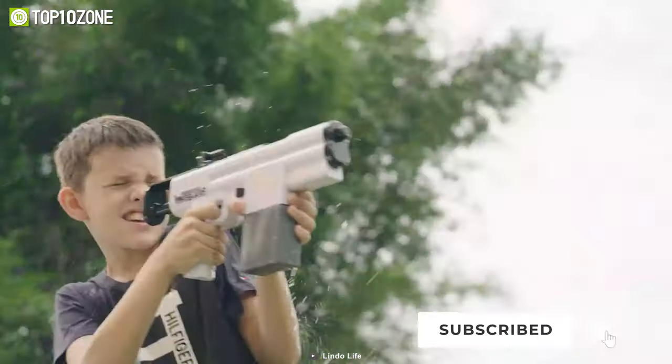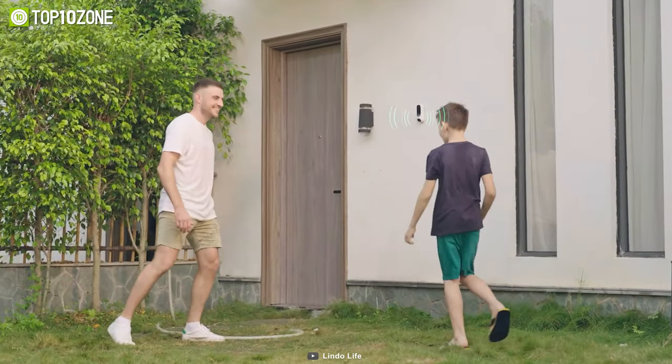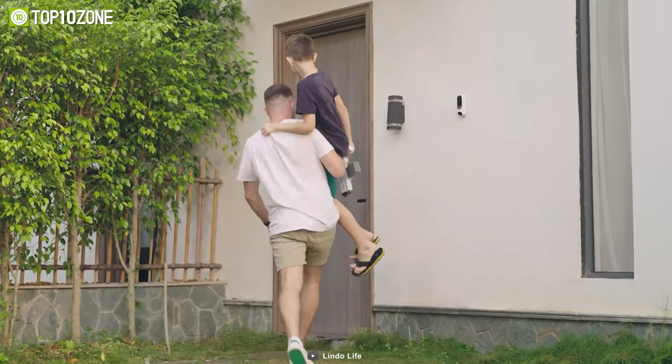In addition, the doorbell is also rated IP67 waterproof, meaning it can withstand even the harshest weather conditions and continue to provide you with clear, reliable footage.